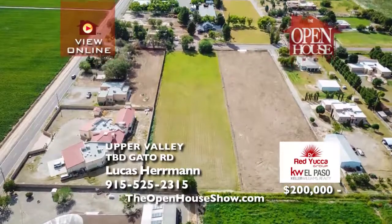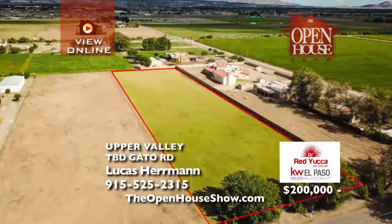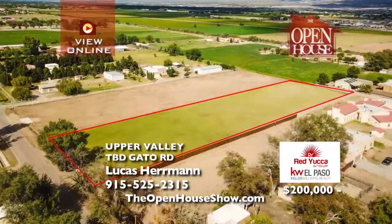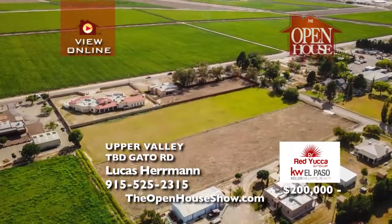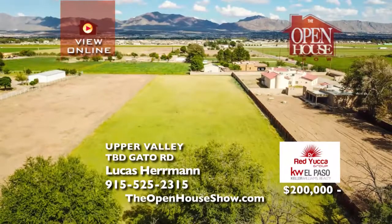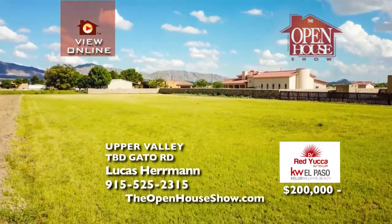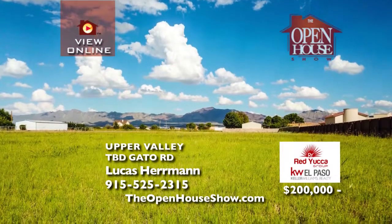Bring your architect and start planning your dream home on this huge, beautiful green lot in the Upper Valley. This prime plot of land is 1.84 acres — enough for a large home and all the extras your dream estate should have, such as a pool, horse stables, and riding area. Horses are allowed and encouraged, with easy access to ArtCraft and I-10, plus several developments and great restaurants in the area. Call or text Lucas today.